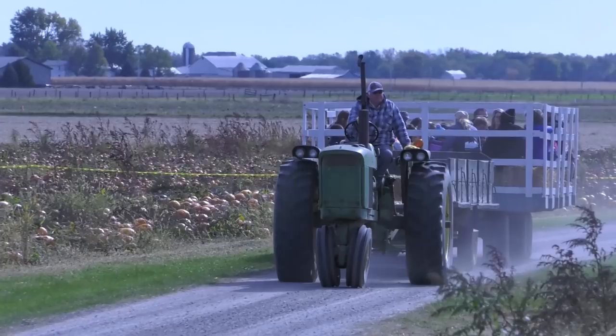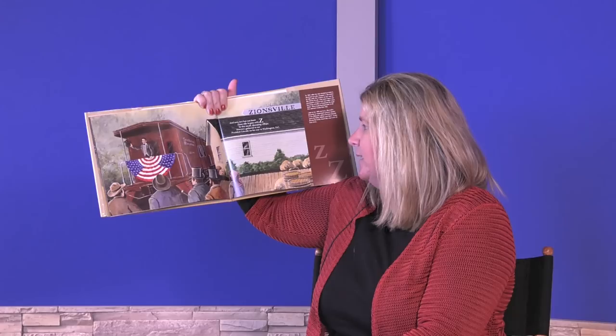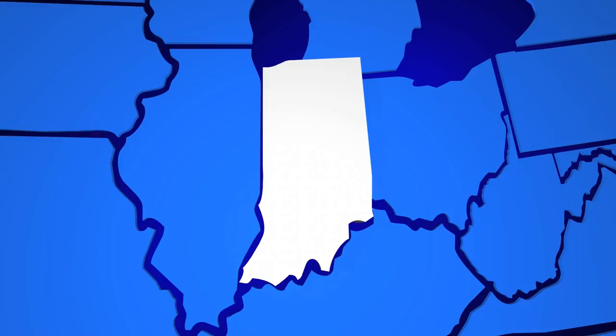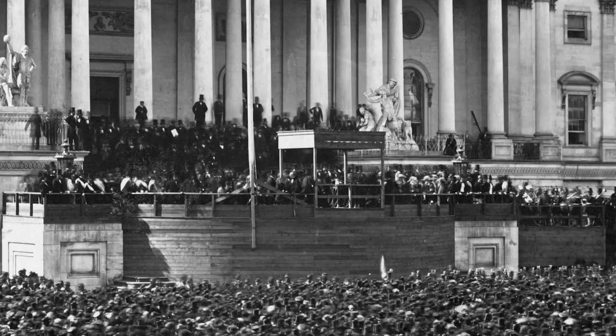And now, last but not least, Zionsville begins with Z. In this small charming village, Hoosiers gathered to see President Lincoln on his way to Washington, D.C. Zionsville is near Indianapolis. In 1861, after he was elected President, Abraham Lincoln's train stopped in Zionsville so he could meet with its citizens on his way to Washington, D.C.